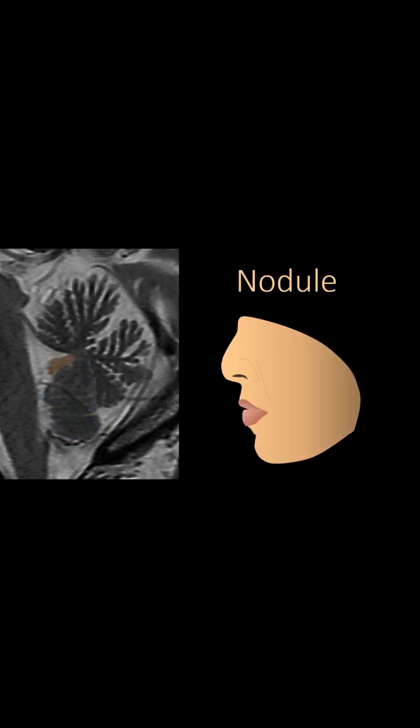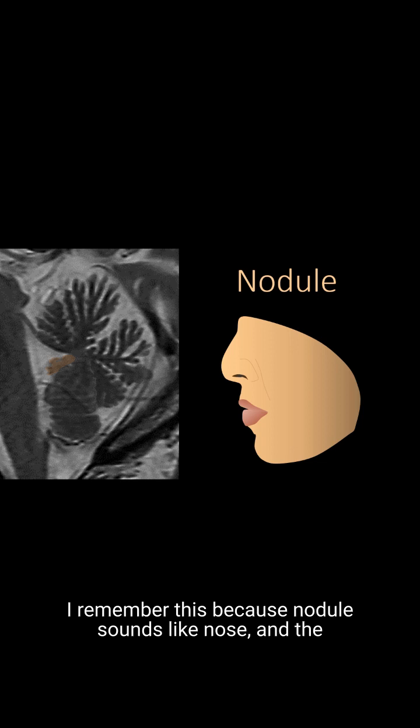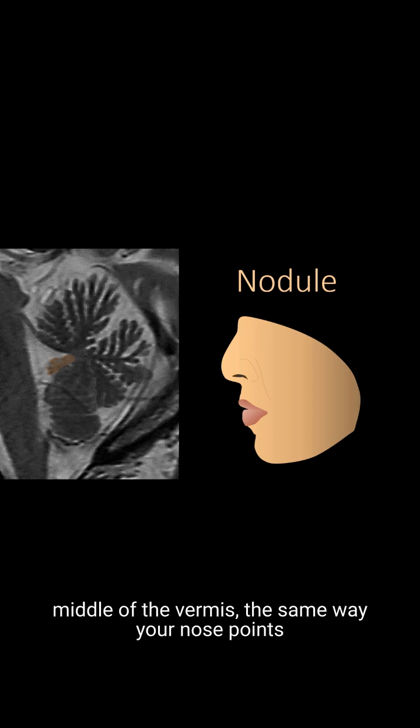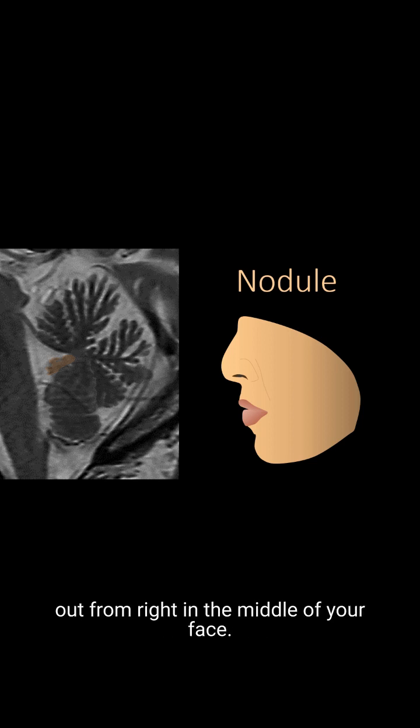Last is the nodule. I remember this because nodule sounds like nose. And the nodule even looks like a little nose pointing out from the middle of the vermis, the same way your nose points out from the right middle of your face.